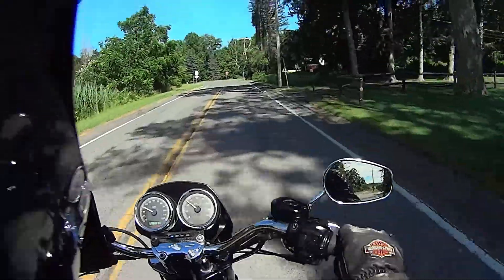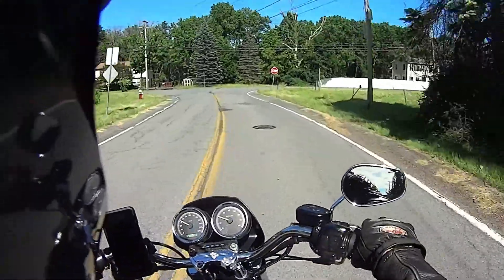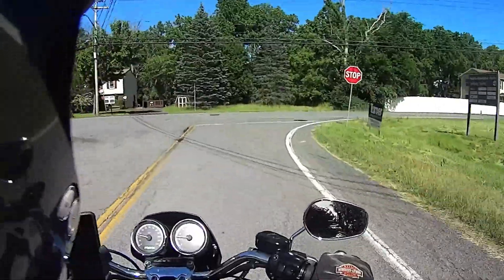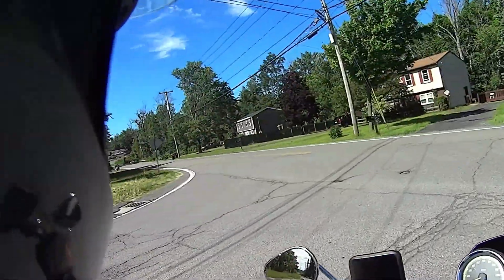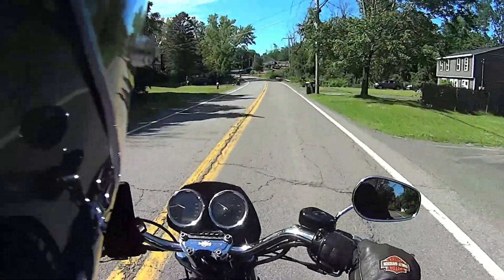I'm looking at the sky and I better hurry up because this rain's coming quick. Adding to this video that I started making working in the garage on the bike — I really got haphazard on the filming because I was just running into issues and it was hot in there. Anyway, long story short, let's talk it out.